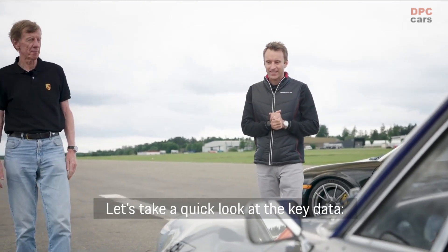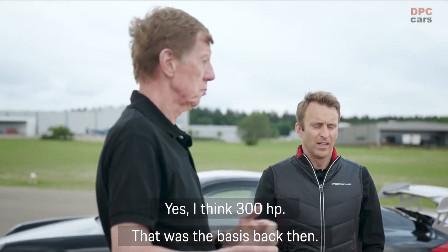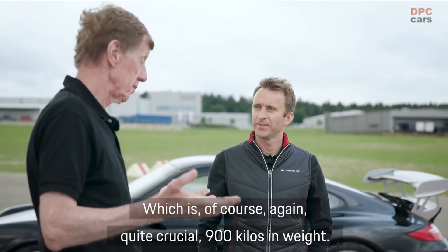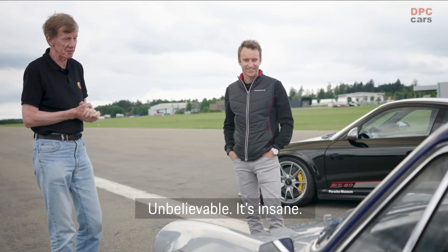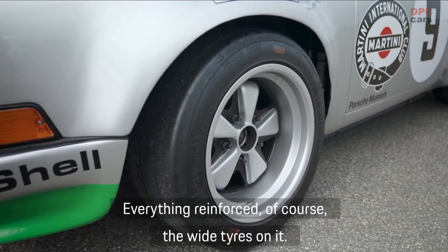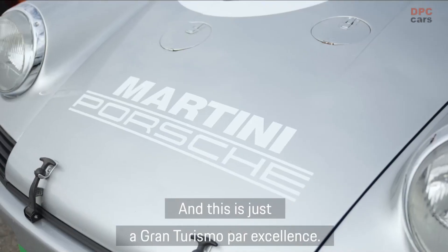Let's go to the data. This is a 2.8L motor — that means more room. I believe 300 PS. Exactly, 300 PS. Which of course is again very decisive: 900 kg weight. Even lighter. Unbelievable! Of course everything reinforced, of course the large tires on it — simply a Gran Turismo par excellence.